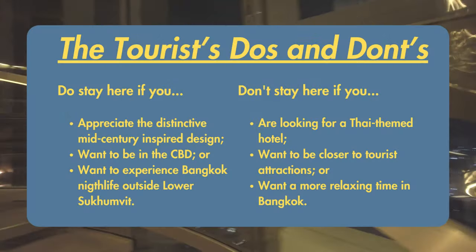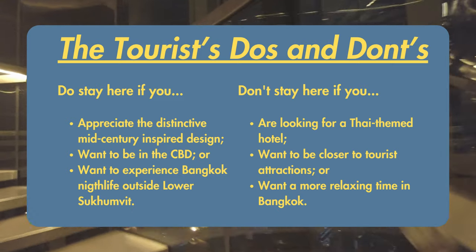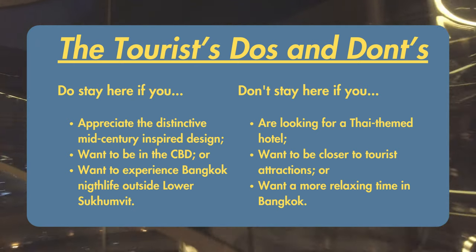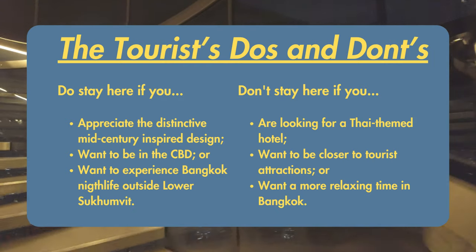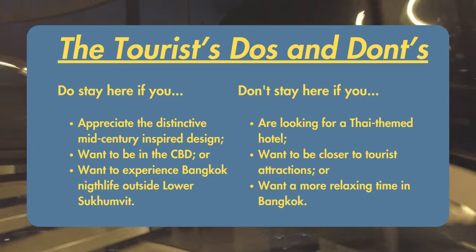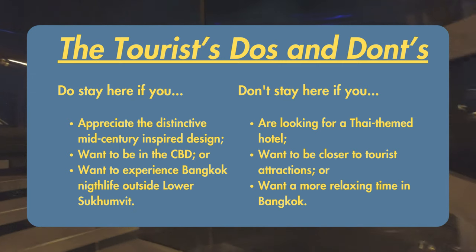Here are the Tourist's do's and don'ts of the Standard Bangkok. Do stay here if you appreciate out-of-the-ordinary design elements, if you want to be in Bangkok's central business district and/or close to the river, or if you want to experience Bangkok nightlife outside of lower Sukhumvit. On the other hand, if you're one of the many people who come to Bangkok looking for Thai-inspired design and tranquil spaces and wish to be close to the major tourist attractions, then the Standard may not be the hotel for you. Since we've reached the top, let's take a quick look at Skywalk before calling it a night.